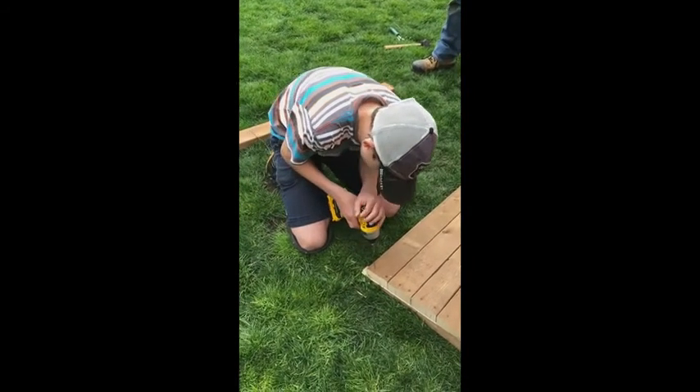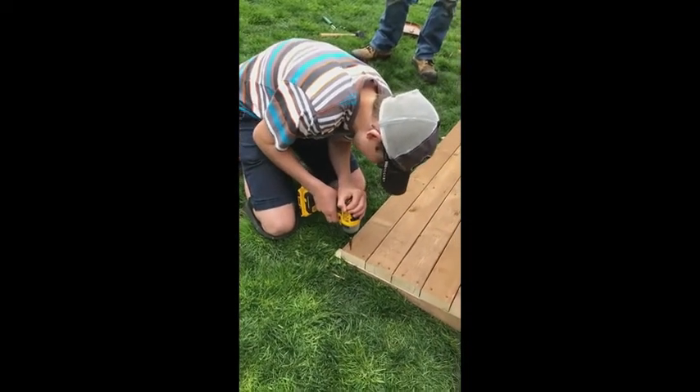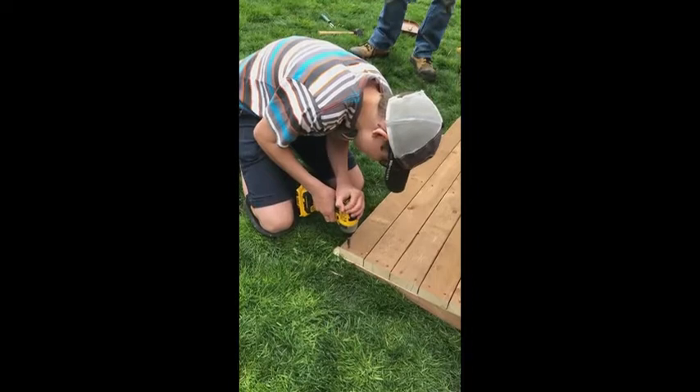My son also helped build the ramp, and the balance of the impact helped make it easier for him to keep it straight and drive the screws right into the boards.